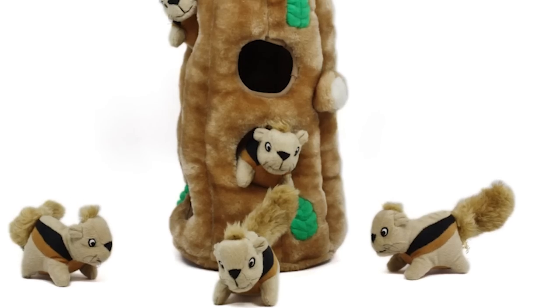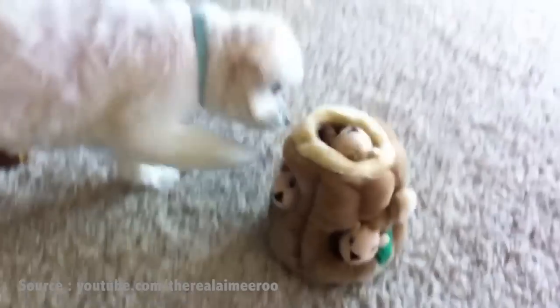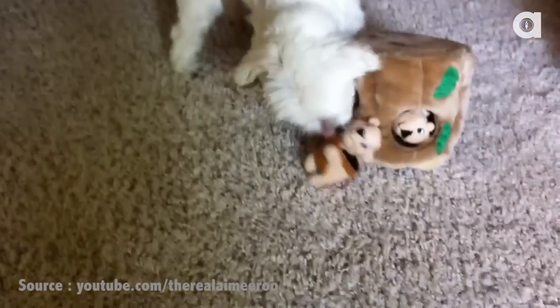At number two is the Kaijen Hide a Squirrel Puzzle Toy. This toy works as a reverse puzzle, so you hide the squeaky squirrels inside the openings of the plush tree trunk, give it to your dog, and then you watch as they use their problem-solving skills. The Hide a Squirrel comes in multiple sizes and is available for between $9 and $18 on Kaijen.com.